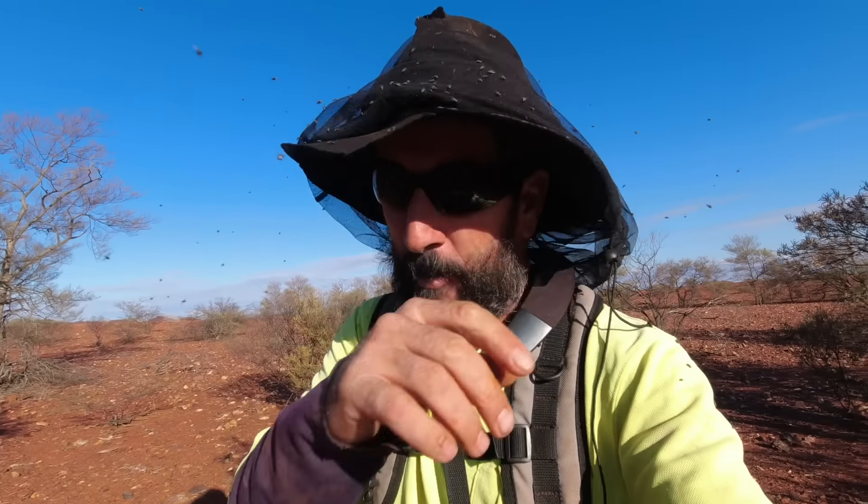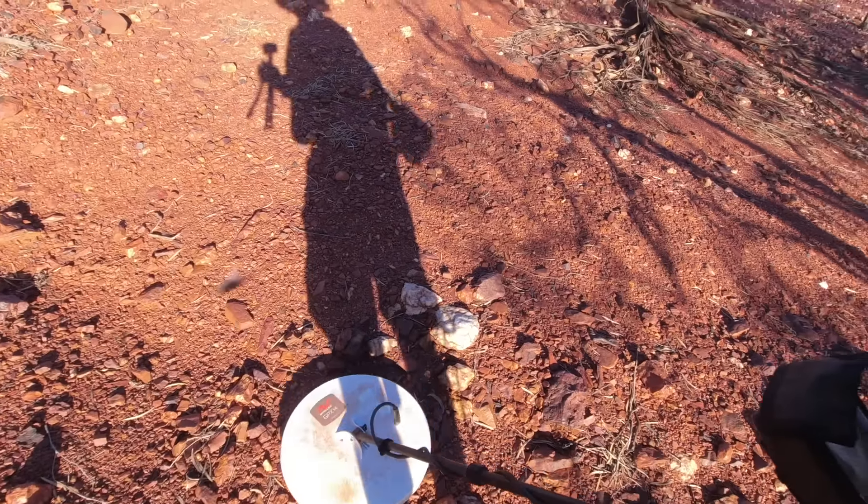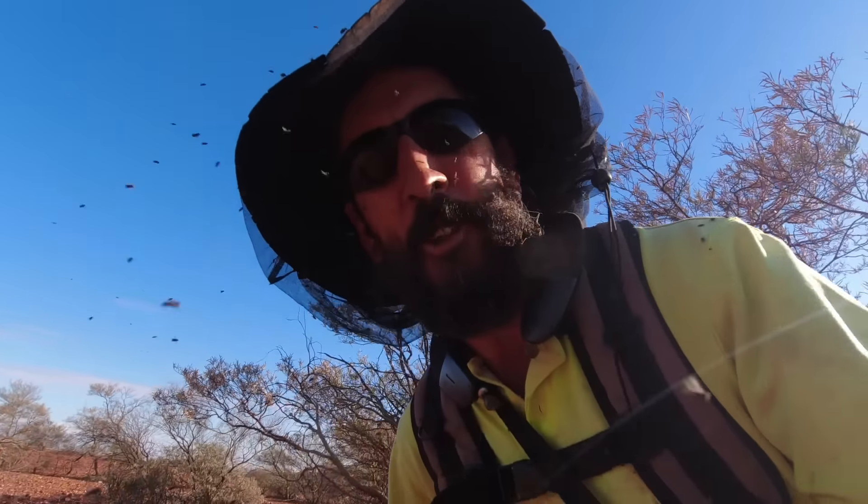Morning guys, day eight. We're back on the patch again. Chrissy's on her little spot and I'm just walking up the creek line and I've got one in the creek. It sounds not bad. As you know, the bigger ones got to find the creeks.